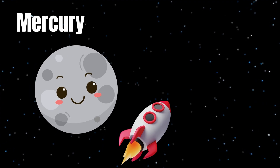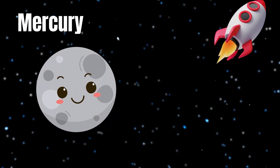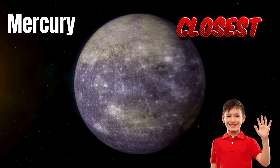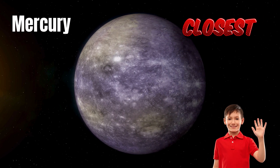Look! Here's our first stop — Mercury, the closest planet to the Sun. Mercury is small, rocky and moves very fast. Everyone, say hello to Mercury! Hello, Mercury.